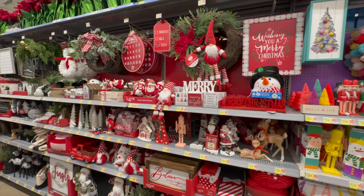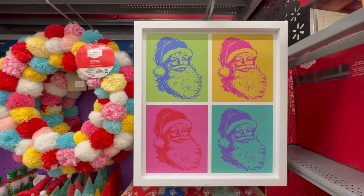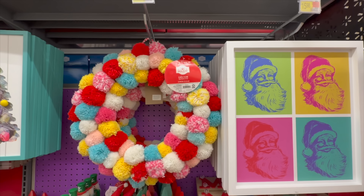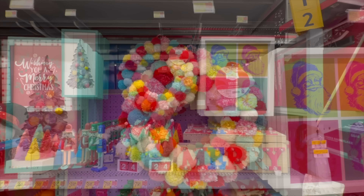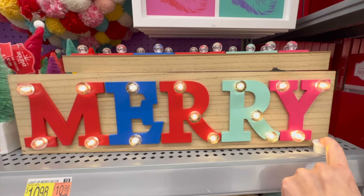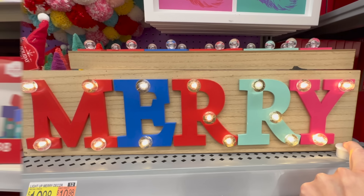Once inside Walmart we're greeted with a Christmas wonderland. All the aisles seem to be stocked so it looks like we're in for a treat today. I've already done a shop with me part one and two at Hobby Lobby, so I'll definitely leave those here at the end of today's video so you can go check them out. The first section of Christmas decor we're browsing today at Walmart is very whimsical and bright.